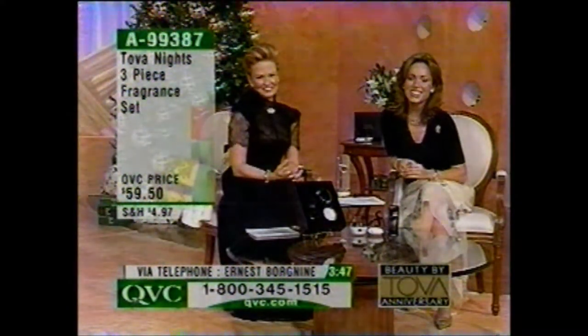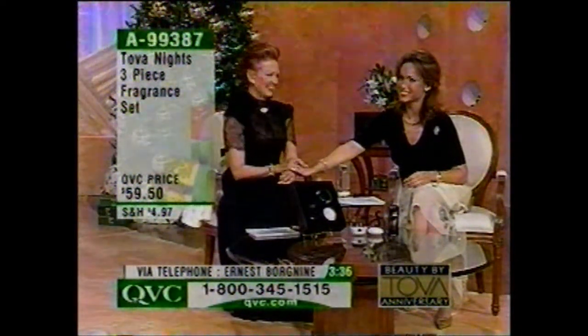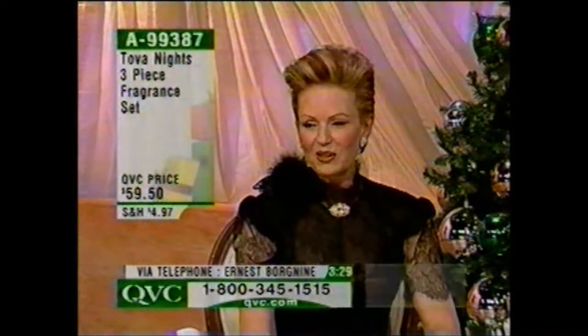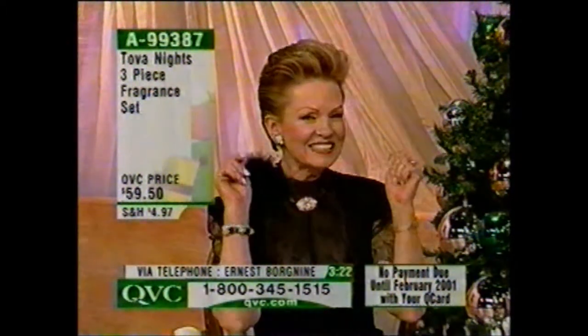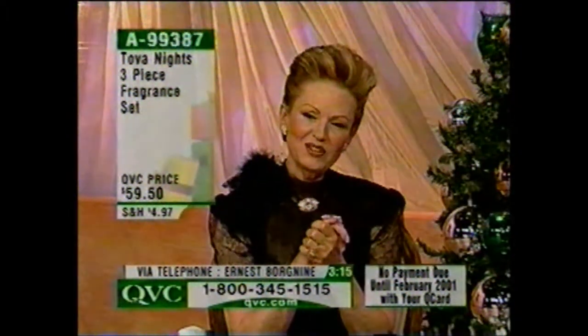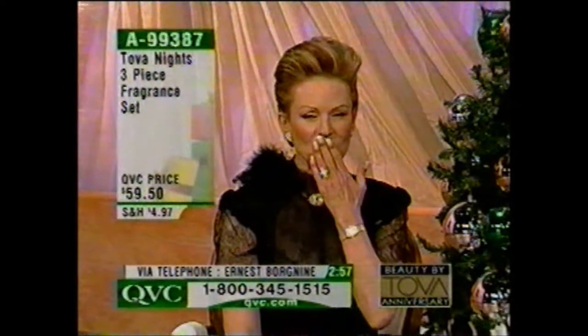Lisa, did you know that next week is Tova's birthday too? I do know because she was so kind and remembered my birthday. She's going to be 29 again. November the 17th. God bless you, I love you. Thank you so much for calling. God bless you all and Merry Christmas and a Happy New Year to everyone on QVC and the whole world.